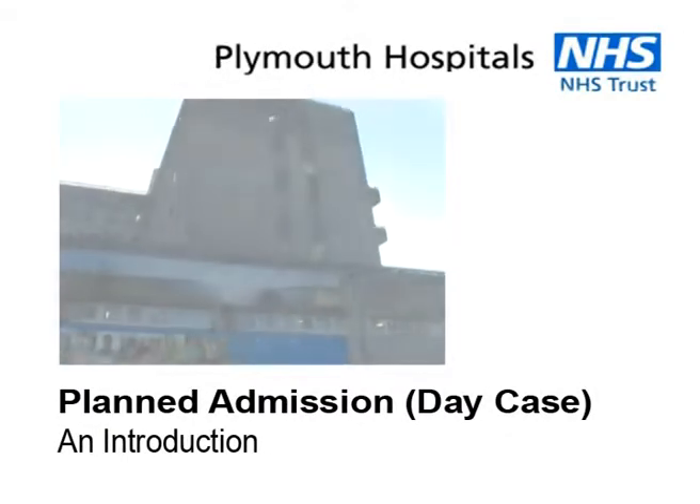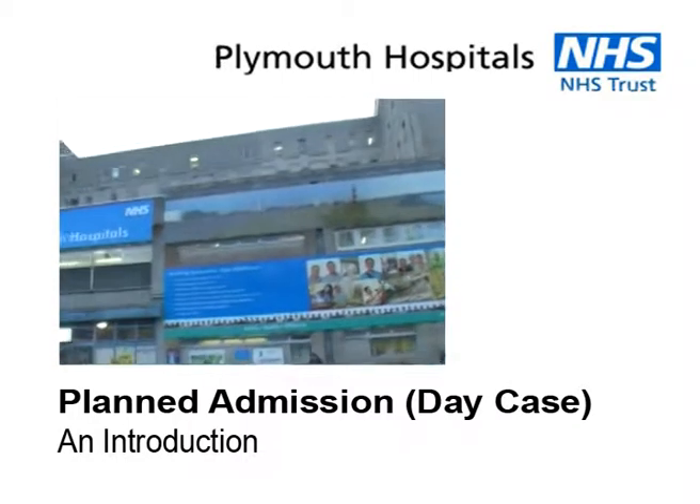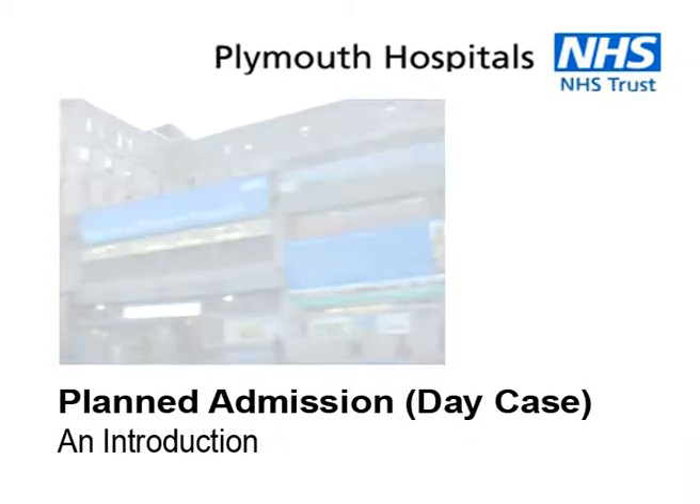Welcome to an introduction to admissions. You've been given an appointment by your consultant and that will bring you here in the near future.